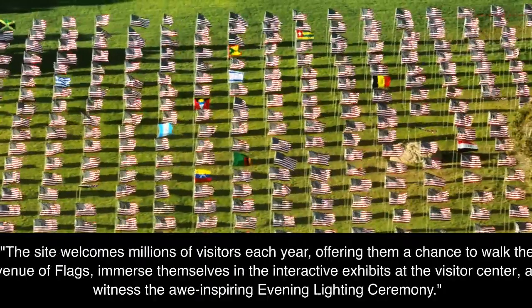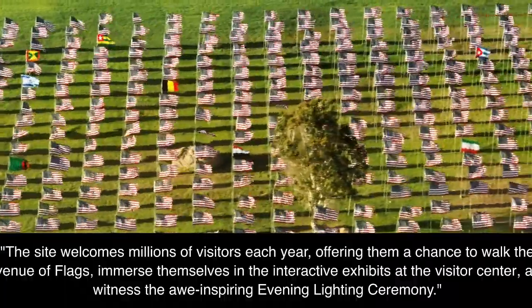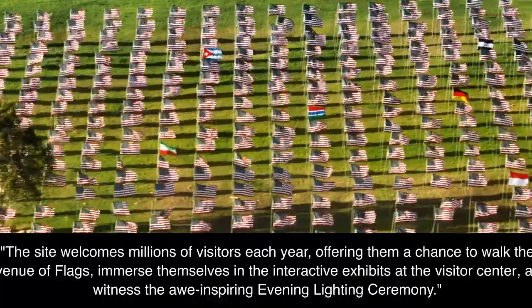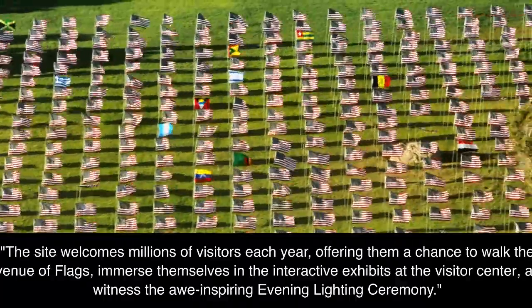The site welcomes millions of visitors each year, offering them a chance to walk the avenue of flags, immerse themselves in the interactive exhibits at the visitor center, and witness the awe-inspiring evening lighting ceremony.